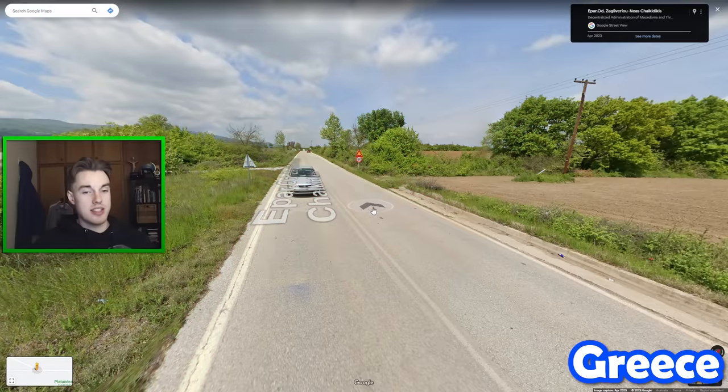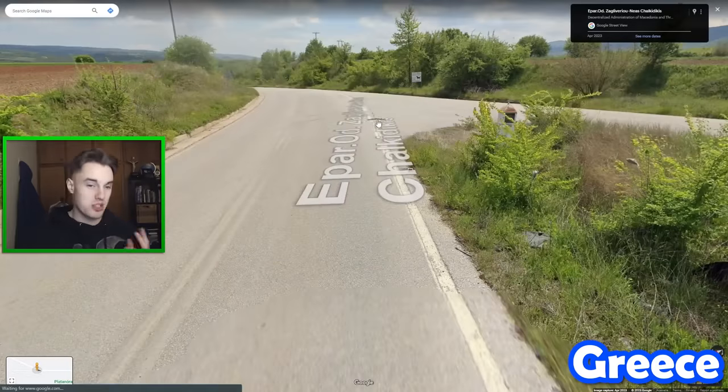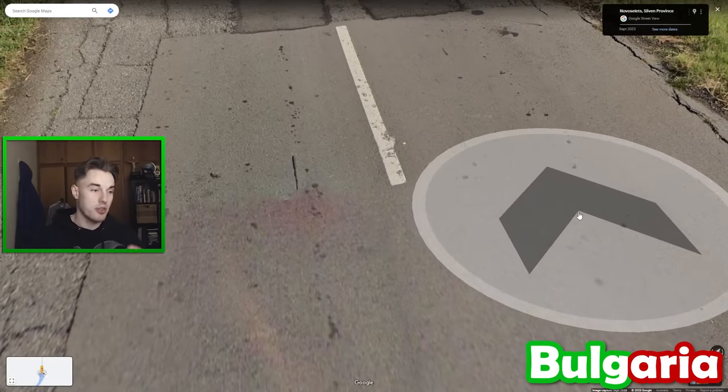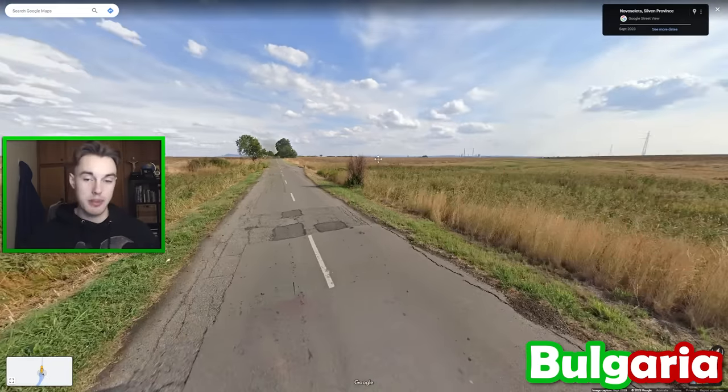Greece is a country that tends to have very pale roads. As you play GeoGuessr more, you'll notice that some countries have quite dark asphalt, but that's really not the case in Greece where it's pretty much always white in colour. At this stage, Bulgaria is one of the few countries in Europe to have this red car with the short antenna in the Generation 4 coverage — I believe it's also in Slovakia and Sweden. Different looking countries to be sure, but definitely keep that in mind.